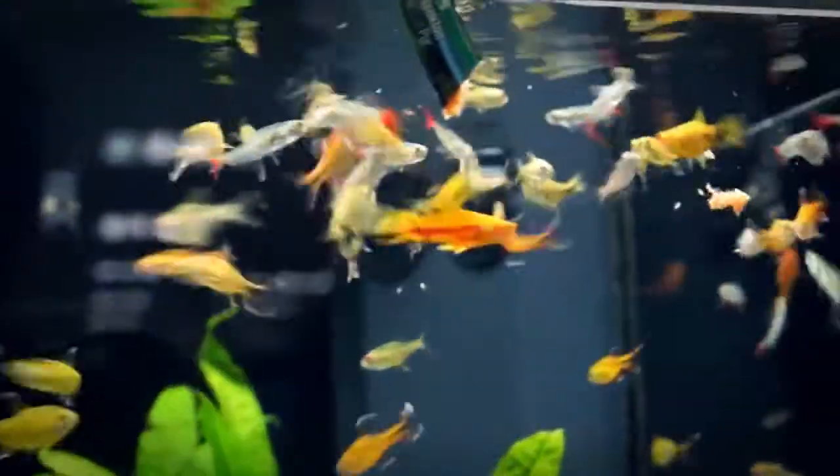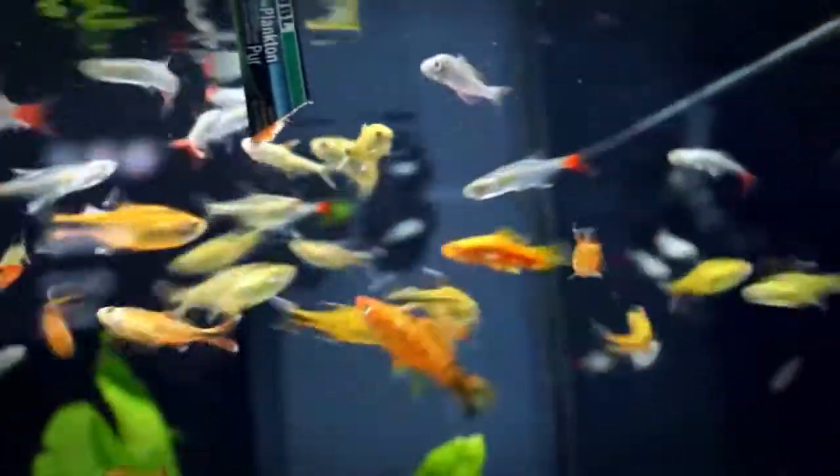If fed regularly as a supplement to their existing fish food, your fish will naturally show fantastic colors, thanks to the healthy plankton.